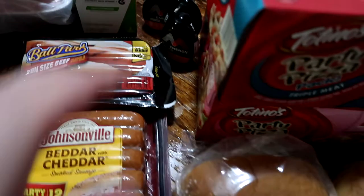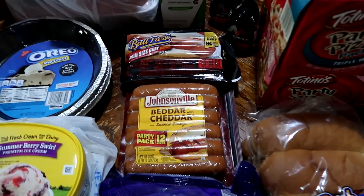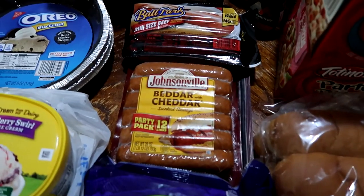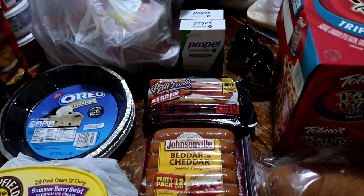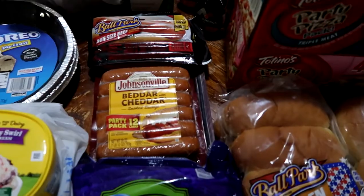Also for Memorial Day weekend, we're either grilling out Saturday or grilling out Monday. We'll do one or the other — not sure which yet. But what we like to do is just grill everything on one day towards the beginning of the weekend and then we just have leftovers through the weekend. Works well for us.